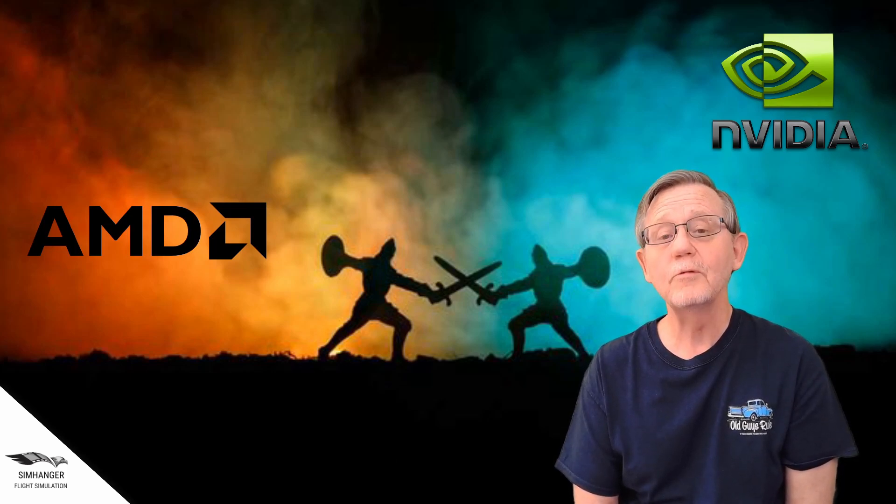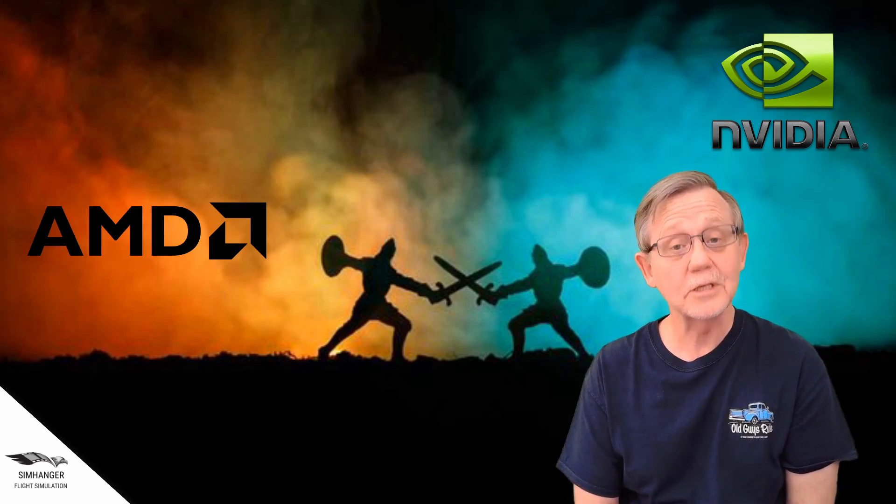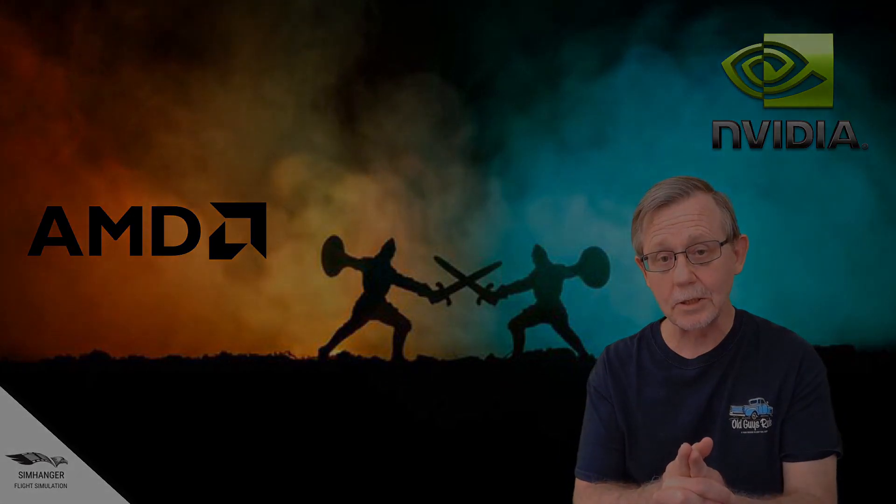But then again we've got Nvidia about to launch their 3000 series cards. So how will this all play out? It's going to be interesting. Please bear in mind that some of what I'll be covering and talking about is unconfirmed and is speculative. Let's get started.